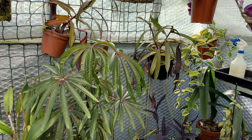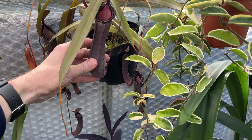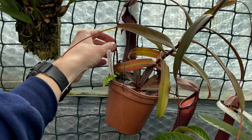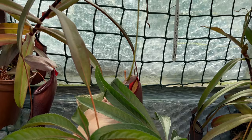Just check out this Nepenthes - look at the number of pitchers on it and look at the size of them. Loads and loads. My last tour, the sister plant over here, which was a division of that, had no pitchers on it. That would have been around February, my last tour. But look how quickly it's grown these large pitchers. Huge, huge pitchers. Very, very attractive. And that one's just opening up there as well.